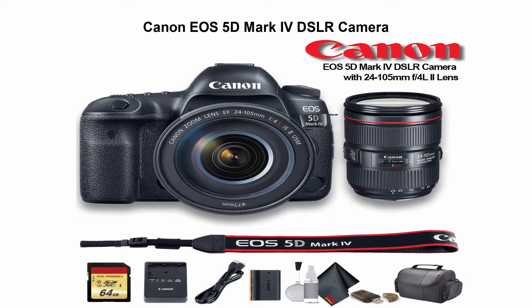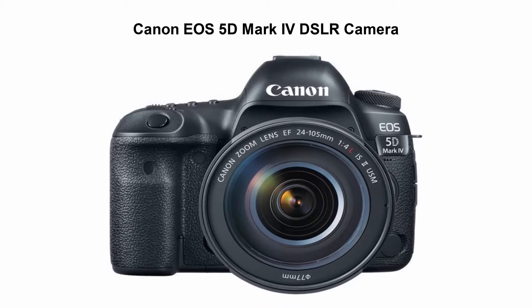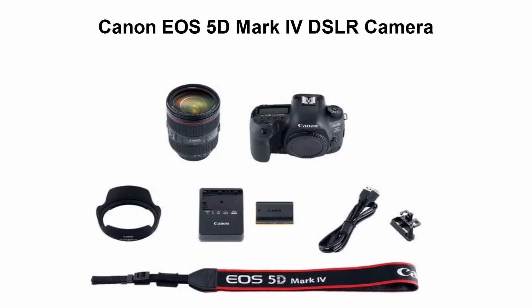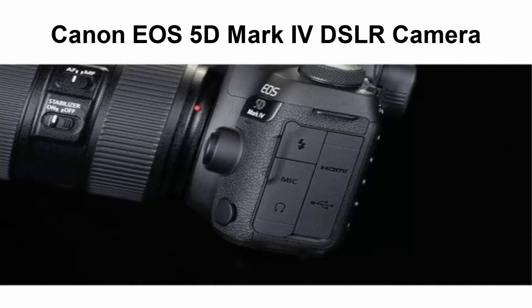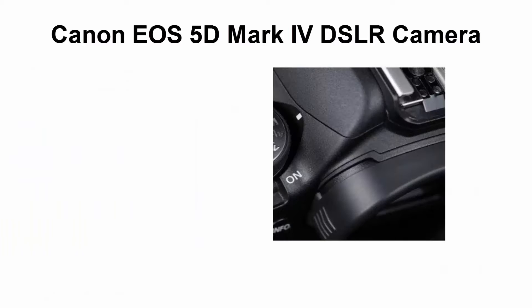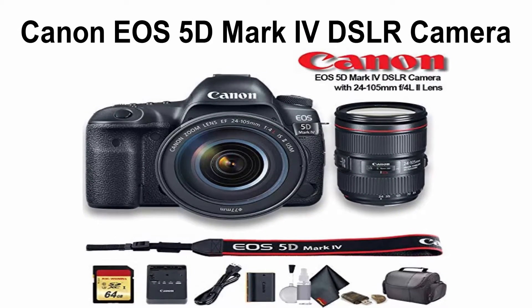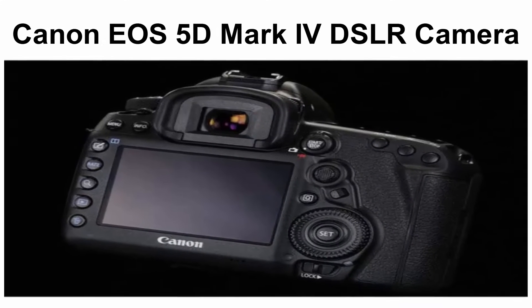Canon EOS 5D Mark IV DSLR Camera with 24-105mm f/4L II Lens, International Model. Includes: 1x Canon EOS 5D Mark IV with 24-105mm lens, 1x 64GB SD Memory Card Class 10, 1x padded deluxe carrying case with strap, 1x SD card USB reader, 1x deluxe cleaning kit, 1x microfiber cloth. 30.4MP Full Frame CMOS Sensor. Top 3.